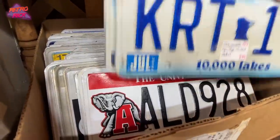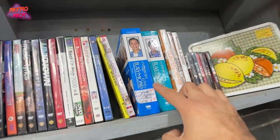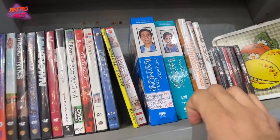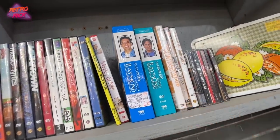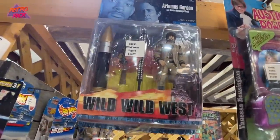Anybody out there in the comments collect license plates? I can't tell you guys how many times me and my wife have watched Everybody Loves Raymond all the way through — probably like 10 times at this point. How did we miss the Wild Wild West figure?